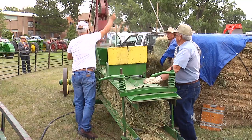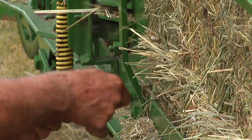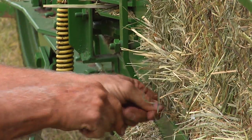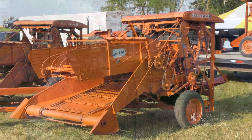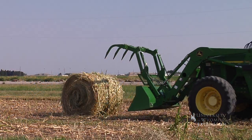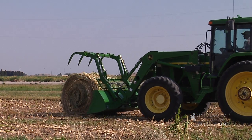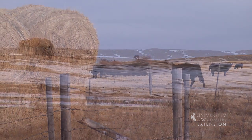Modern technology has changed the look of hay storage. The first hay baler was produced from 1947 to 1960 by Allis-Chalmers and was called the roto baler, but it essentially produced lumps of hay tied with twine. In 1972, Vermeer Company began selling the first modern round baler that compacted hay into bales that we still see today.